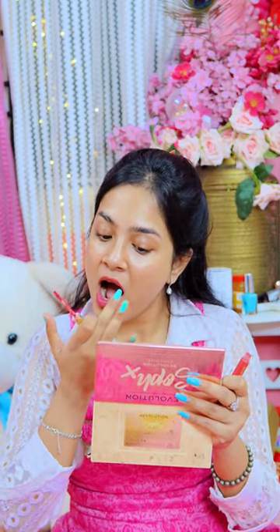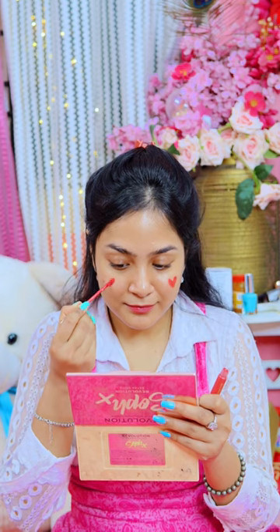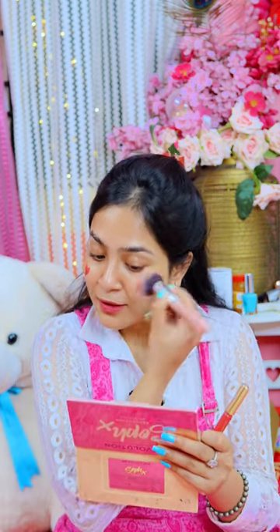I chose liquid lipstick, so first I will take it on my lip and apply it with a little finger, so that it has a little Korean lip effect. Next, I will apply this color as well. And guys, just see how easily it gets blended.